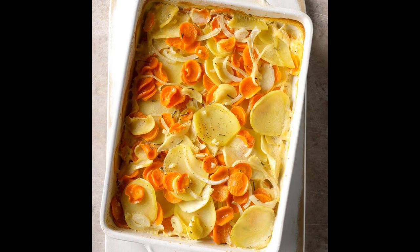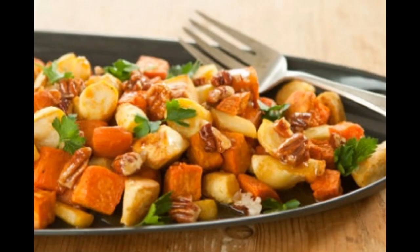Parsnips also contain vitamin E, vitamin K, vitamin B and vitamin C, so they help to strengthen our bones and teeth, reduce our cholesterol and lower our blood pressure, helping to reduce the risk of diabetes.